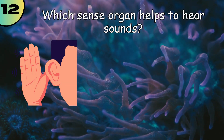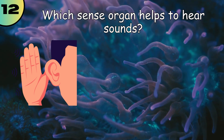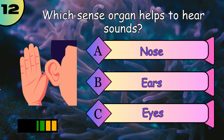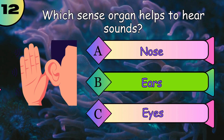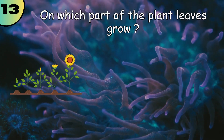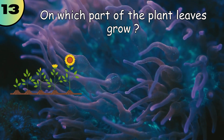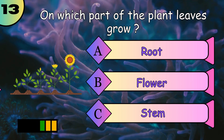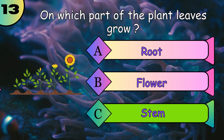Which sense organ helps us to hear sound? Stem.